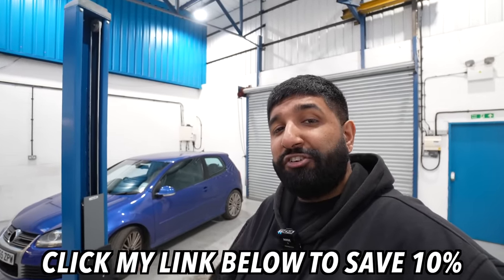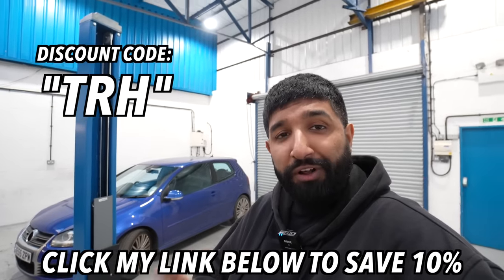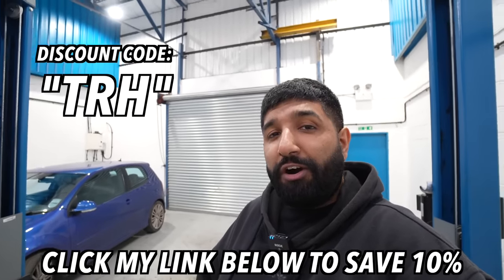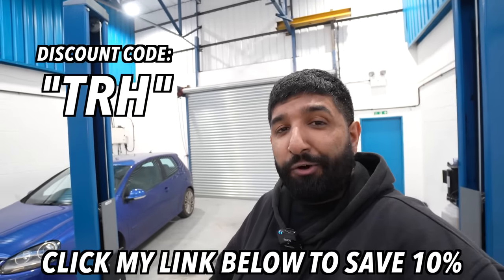That's CarVertical in a nutshell — nice and easy to use. I have my own special link in the description below. Use the code TRH and it'll save you 10% off your next report. Make sure you get a check before you pick up a new car because you never know what you're in for, and every time you guys use my code it goes towards one of these builds.